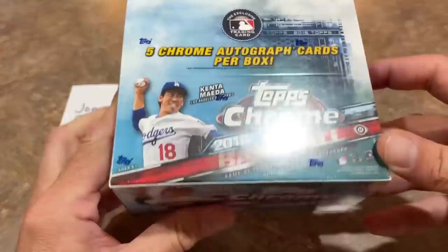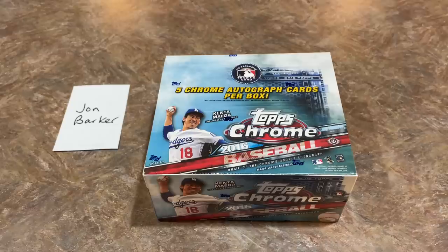Now let's check this box out. You can see Kenta Maeda's on the front. There are five autographs in this jumbo box. These boxes cost around $600 per box on eBay and there are 200 cards in the base set. Now this particular 2016 release — I love the design — and also the rookie class is a lot deeper than last week's.